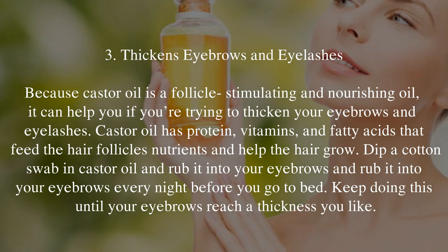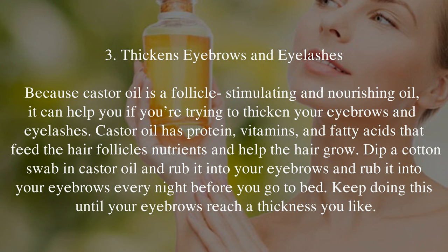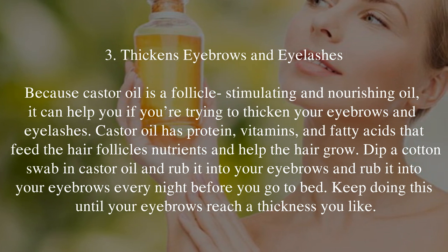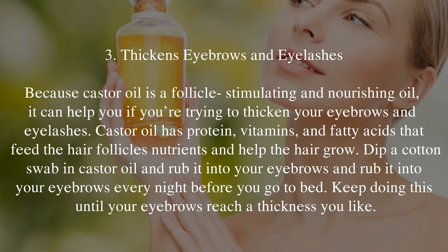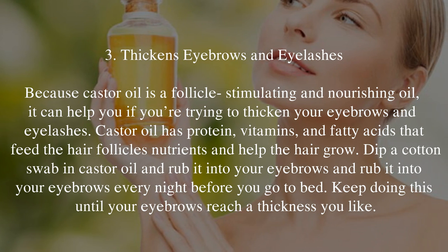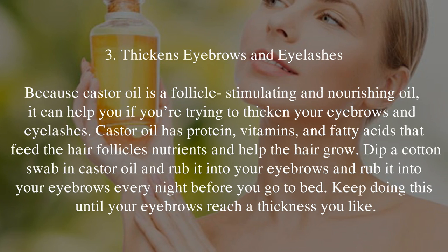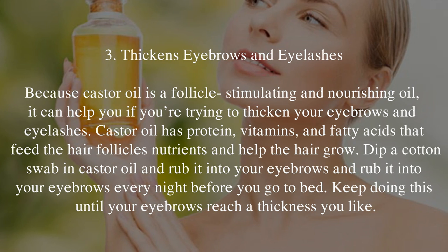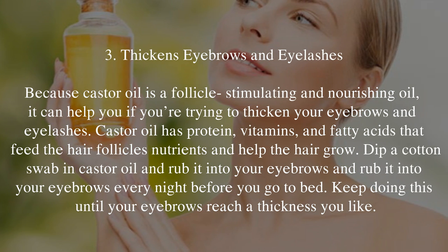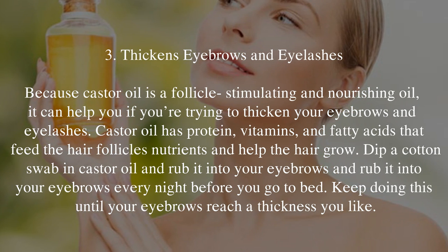3. Thickens Eyebrows and Eyelashes. Because castor oil is a follicle-stimulating and nourishing oil, it can help you if you're trying to thicken your eyebrows and eyelashes. Castor oil has protein, vitamins, and fatty acids that feed the hair follicles nutrients and help the hair grow. Dip a cotton swab in castor oil and rub it into your eyebrows every night before you go to bed. Keep doing this until your eyebrows reach a thickness you like.